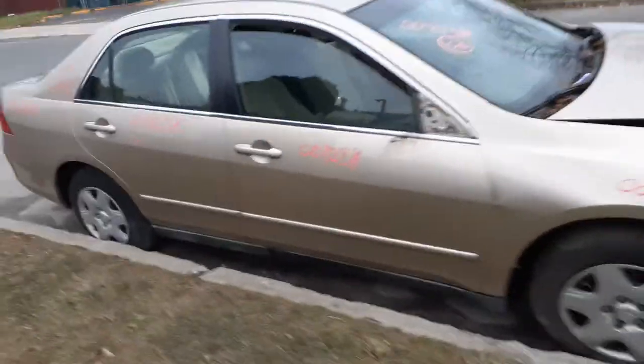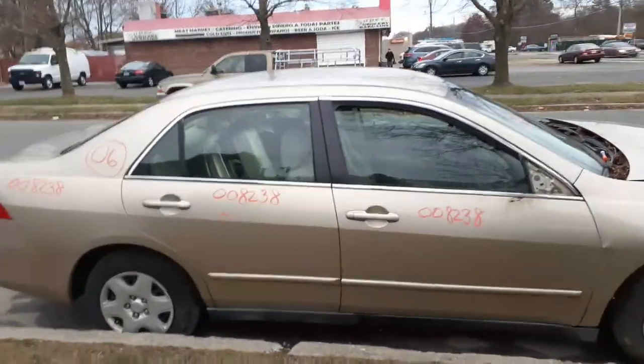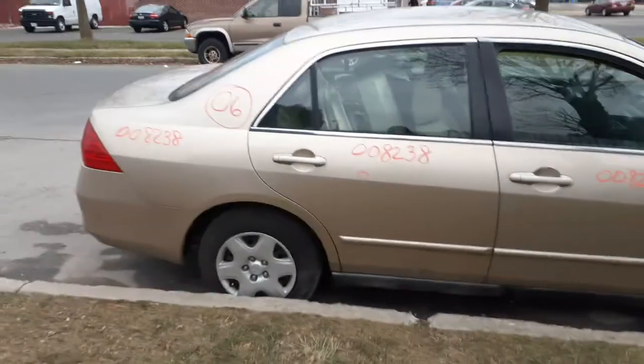The windshield's broke. We do have some doors — as you can see, they are power windows, power locks. A couple of things in each of the doors, nothing bad though.